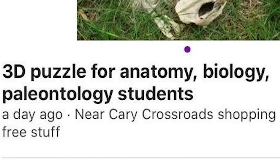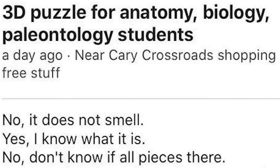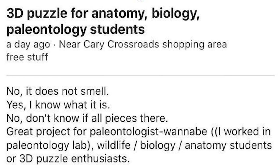3D puzzle for anatomy, biology, paleontology students. No, it does not smell. Yes, I know what it is. I don't know if all pieces are there. Great project for paleontologist wannabe. I worked in a paleontology lab. Wildlife biology, anatomy students, or 3D puzzle enthusiasts. P.S. It's a skeleton. Condition: salvage.